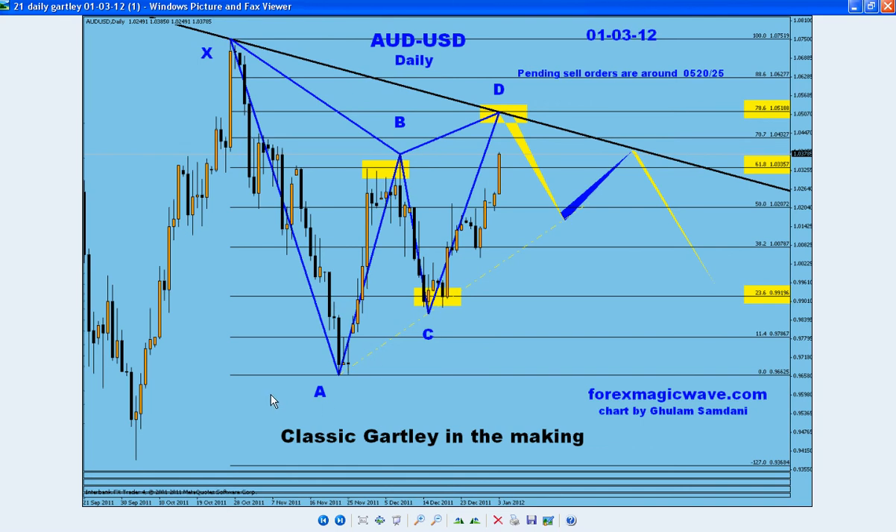Hello everyone, Sam is here again. This time I'm going to share with you something that's very important to me — this Gartley in the making, Aussie USD daily chart.